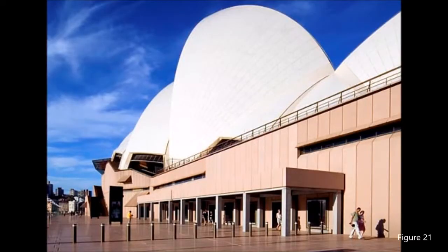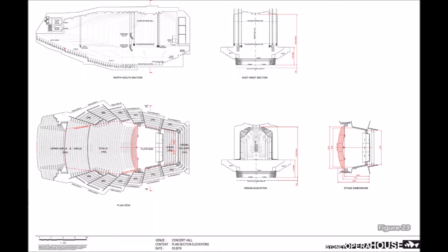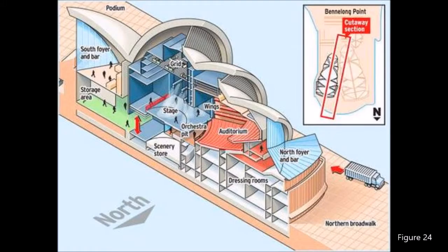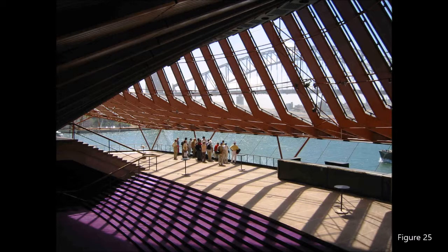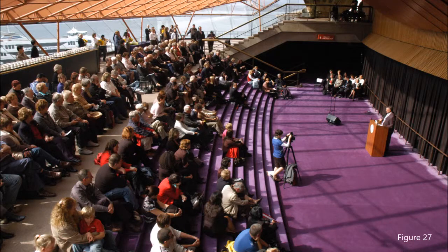The surrounding terrace provides for extra public space but is also equipped to hold outdoor performances. The shelves surrounding each of the multiple performance areas are unique, as well as the Northern Foyer, which like the Richard Bradshaw Amphitheatre provides for formal and informal seating or performances.